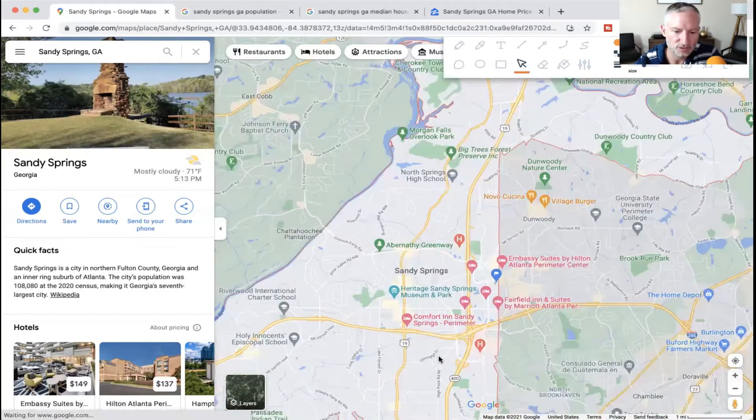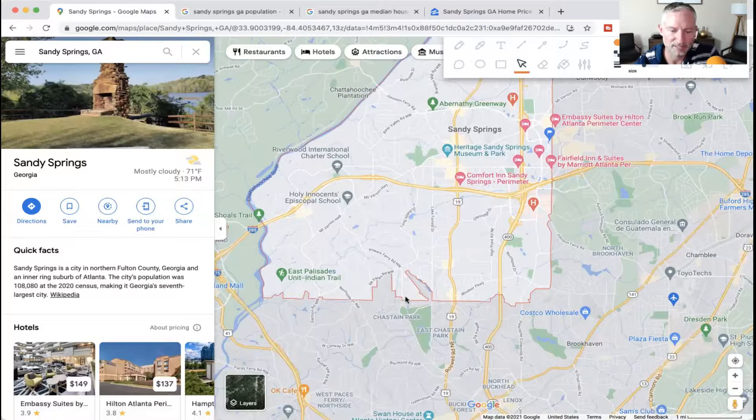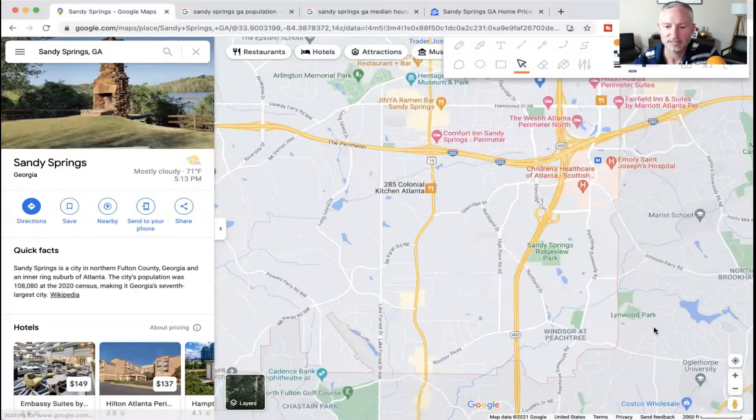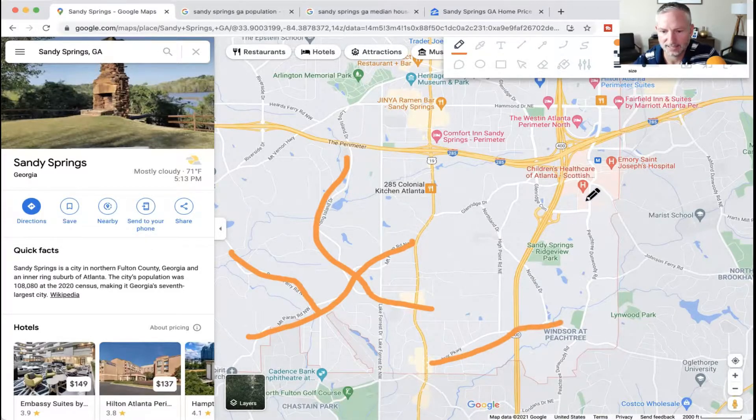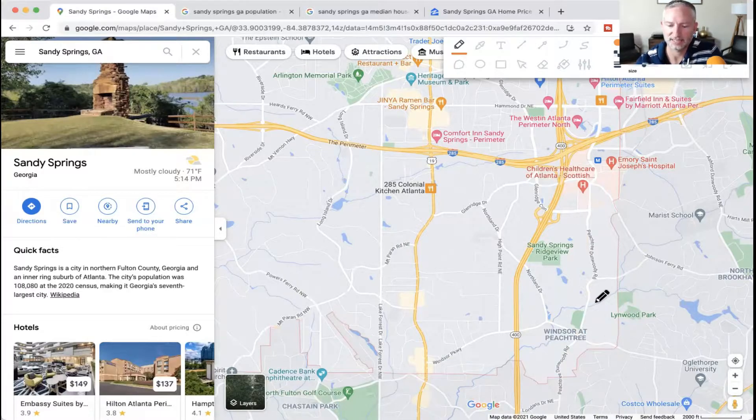Down here, this area feels more like Buckhead. Regardless of where you move, if you find yourself in Georgia I would highly recommend that you get in your car and just cruise down any of these arteries through Sandy Springs, because there are some of the nicest homes you will ever see. I just love riding through that area down into Buckhead and down into Brookhaven — there are some really gorgeous homes. Some of them are featured on my vlog tour. It really feels more like Buckhead-Brookhaven down in this area of Sandy Springs.